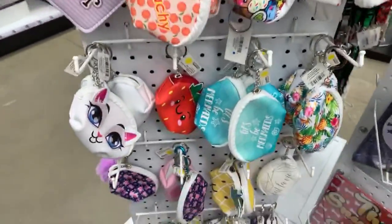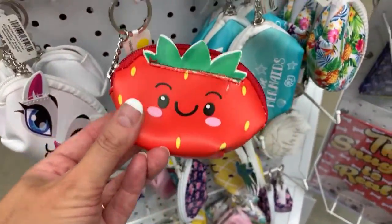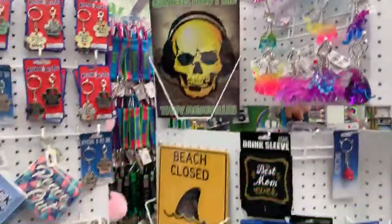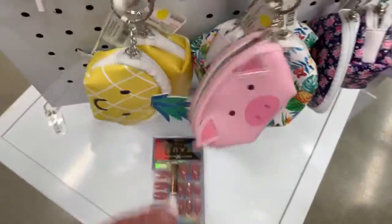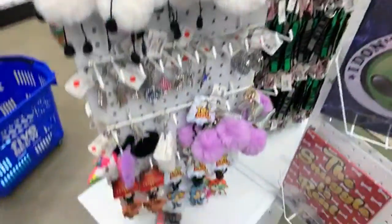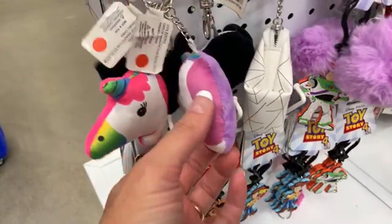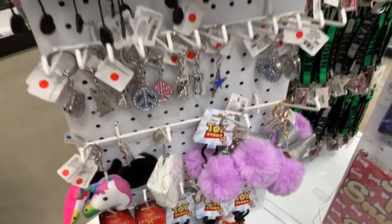I traveled about an hour to get here and I mass film when I come. Look at this — kitty, oh my gosh, strawberry! These are four dollars because they're marked with yellow — they have a little tag system. And then we have pineapple and piggy — these are cute. They added some Toy Story 4 ones too — and unicorn!